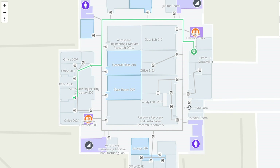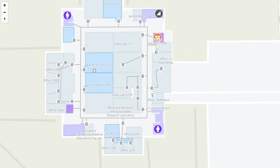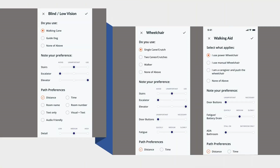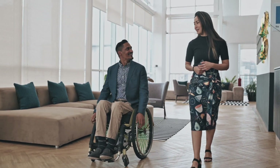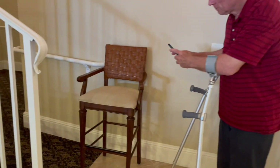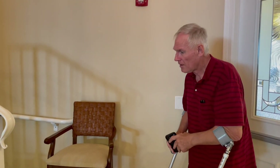When combined with the wayfinding application, Mable maps provide relevant, context-based information and turn-by-turn navigation instructions. The user profile settings permit richer specification of your preferences, synchronized across all of your devices connected to your login. Indoor environments may change — routes that work today may not work tomorrow. Mable's crowdsourcing component improves existing maps through user feedback, so your use of Mable enhances the experience for everyone.